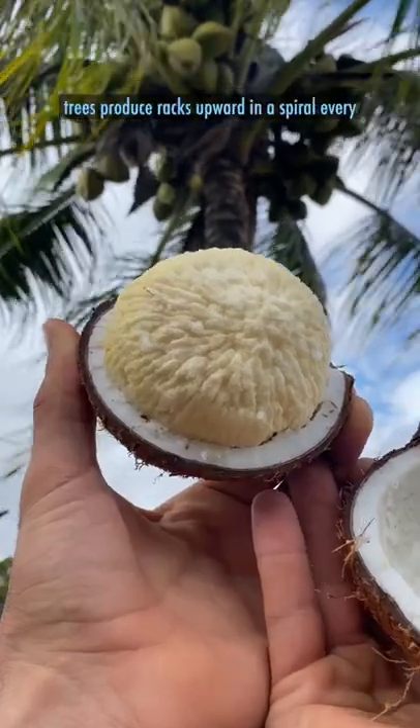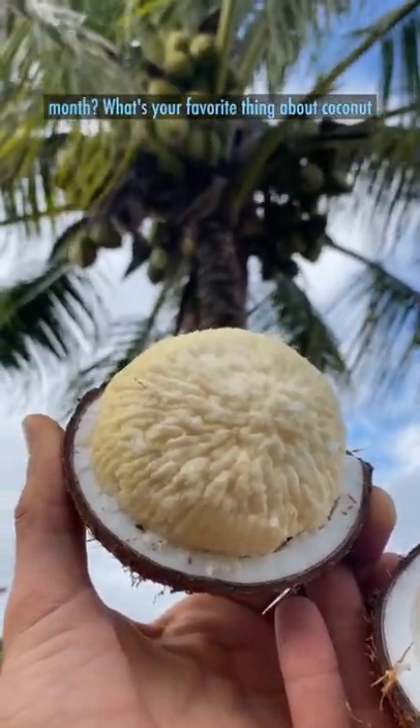Did you know coconut trees produce racks upward in a spiral every month? What's your favorite thing about coconut trees?